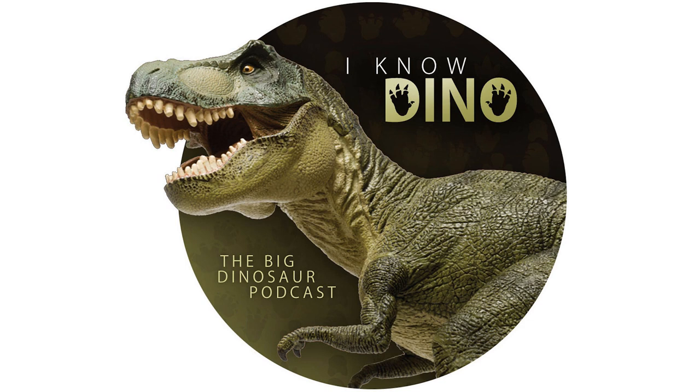Khaan is closely related to Conchoraptor. The two specimens found together have been nicknamed Romeo and Juliet and Sid and Nancy — Sid and Nancy after the Sex Pistols bassist and his girlfriend. These two were buried alive when sand dunes collapsed on them, suggesting they interacted while alive, which is how they got the tragic-pair nicknames. Based on these specimens, Khaan may have been a social animal; there are also remains of juveniles found together in a bone bed, suggesting they may have lived in flocks.